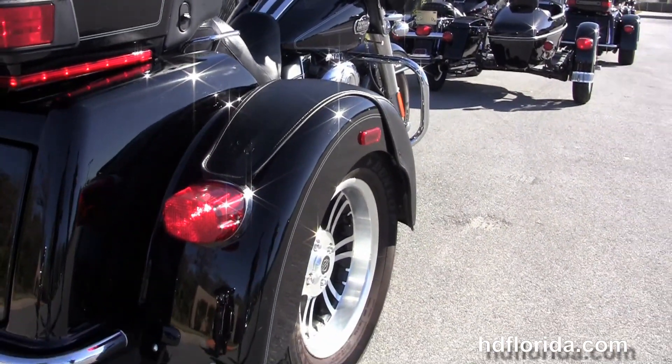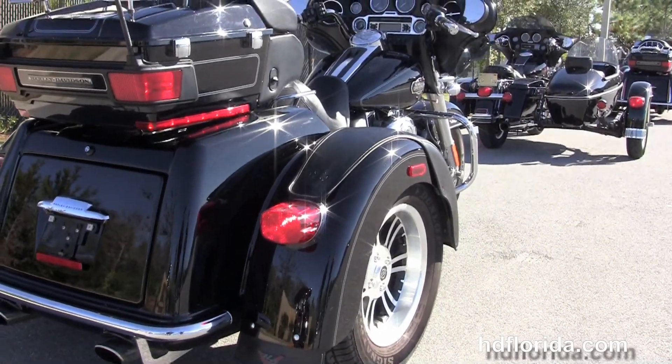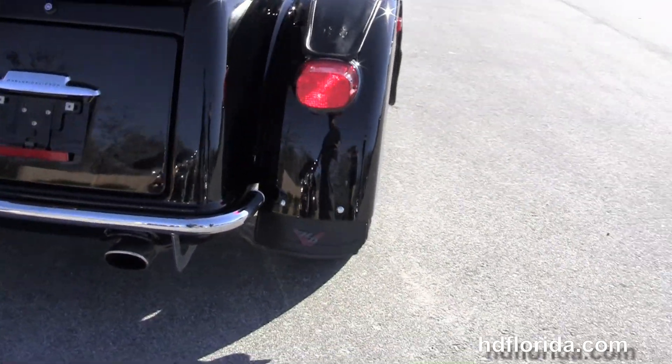Full-size rider and passenger floorboards with upgraded inserts and brake lever. We've got the heat shields, the full set of matching mag wheels, and the additional leather fender bras.